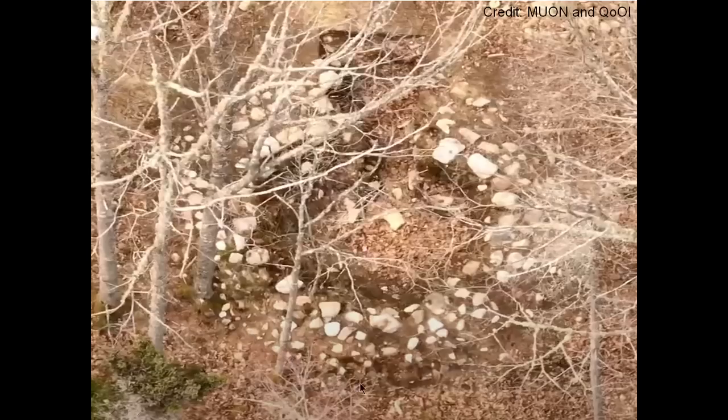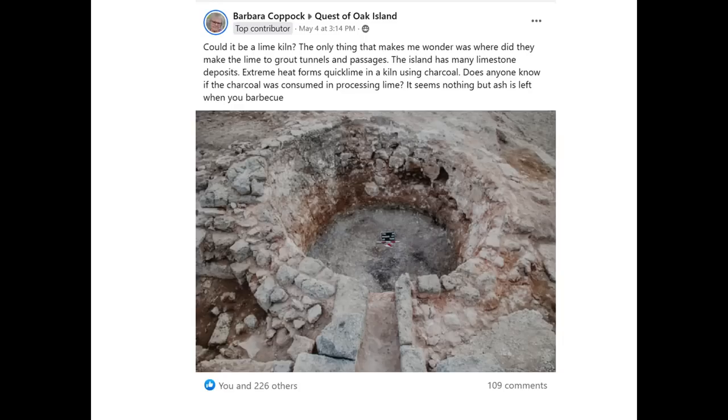Here is the ring of stones on Lot 5 that they were uncovering this year. Laird is thinking this is some kind of a building foundation, but it's in a round structure. A contributor, Barbara Coppock, made a very interesting observation that this may be some type of a kiln — possibly a lime kiln. Here's a picture of a Roman kiln in Europe, and it looks pretty much the same similar shape.